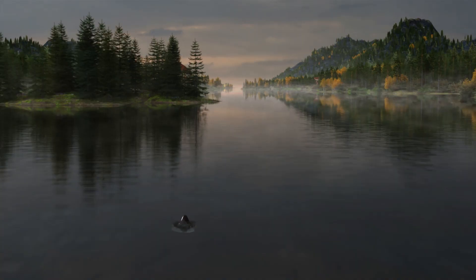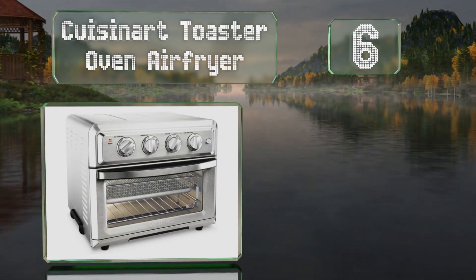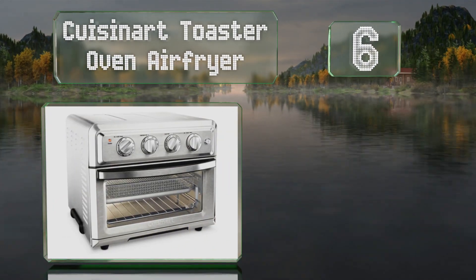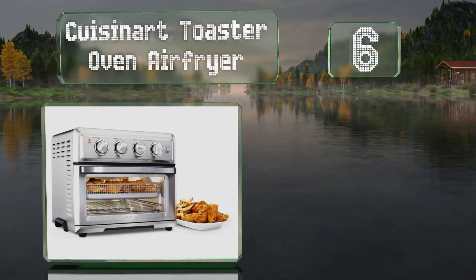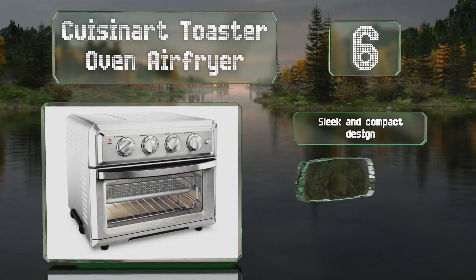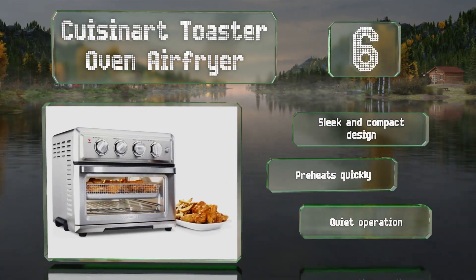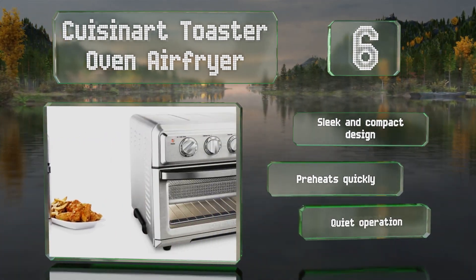Moving up our list to number 6: combining several appliances into one convenient package, the Cuisinart Toaster Oven Air Fryer can not only toast and bake, but provides a healthy alternative to traditional deep fryers. It's a sleek and compact design that preheats quickly and operates quietly.